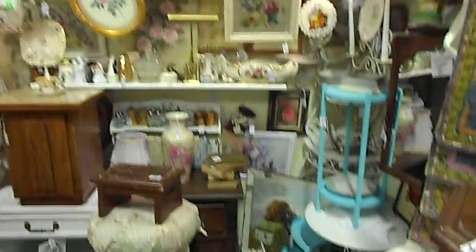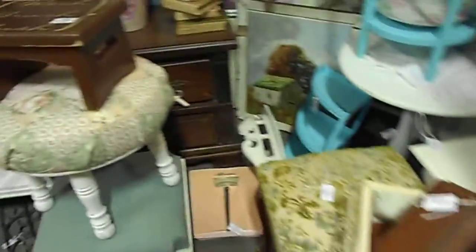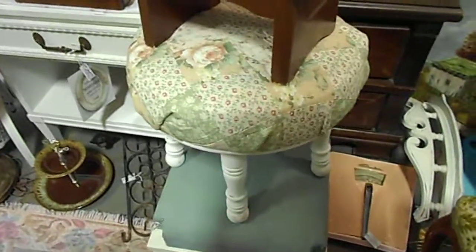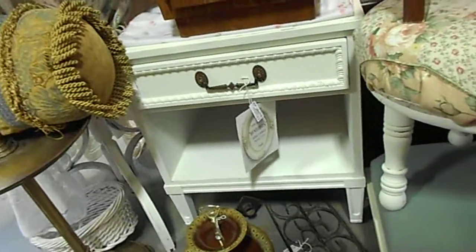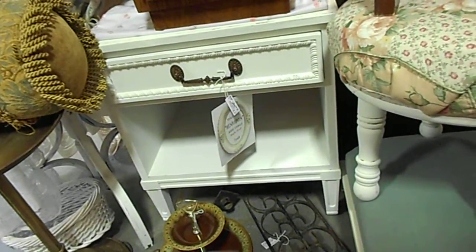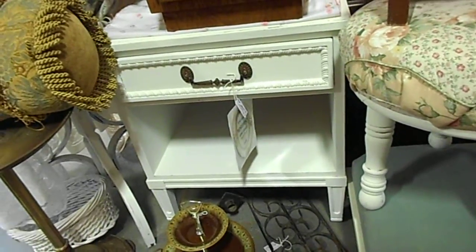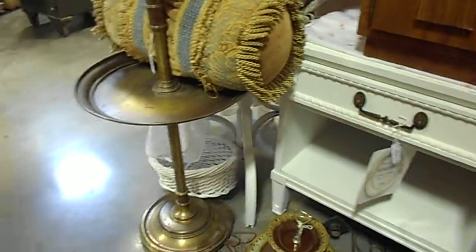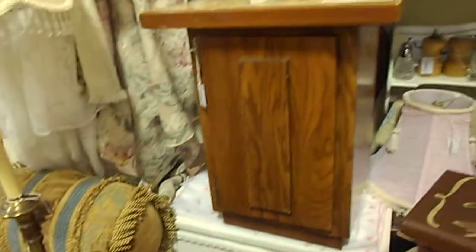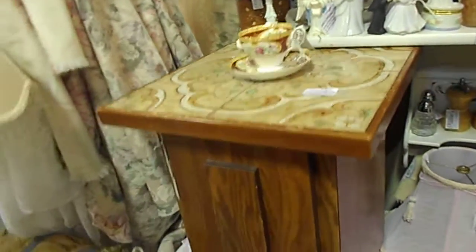Over here we have more furniture. We have a gorgeous bench that's been repurposed. We have a Hindrinden side table — you can't get these on eBay for barely $200 or over, and this one is $145. You can't get them that cheap even on eBay, so it's really a good deal. And an adorable table here — if you have the Tuscan or Mediterranean style in your home, it's great.